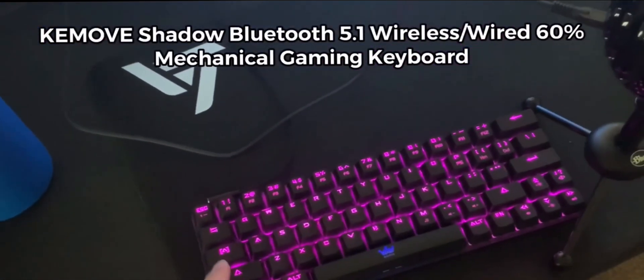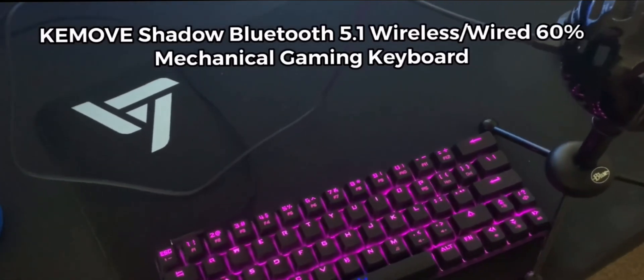This is my Ducky 60% mechanical RGB keyboard, this is my Blue Snowball microphone, and this is my Logitech G Pro wireless mouse right here. This is my mouse pad — pretty big.